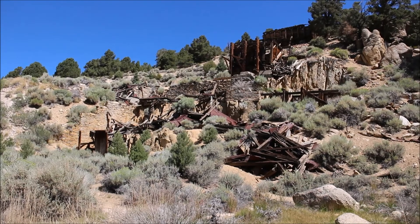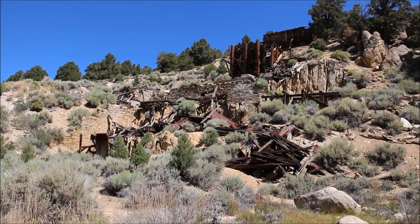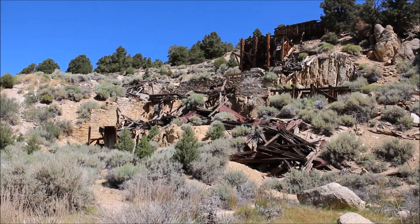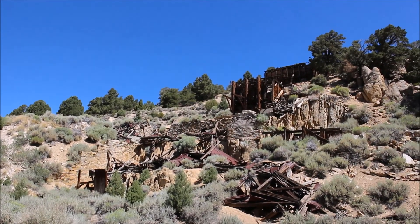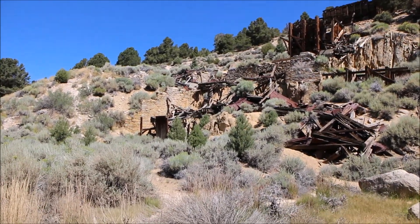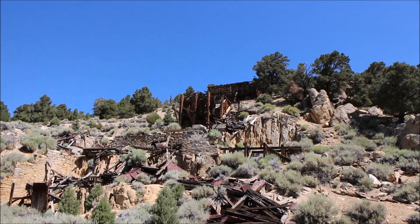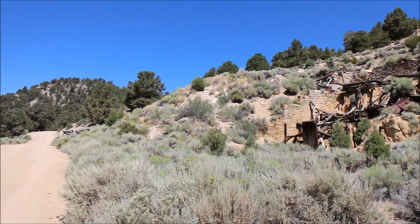Today I'm at the middle part of the Masonic Ghost Town. The town was sectioned off in the lower part, middle part, and the upper part. This was the mill that was used at the town, and we're going to be having a look at all this today.